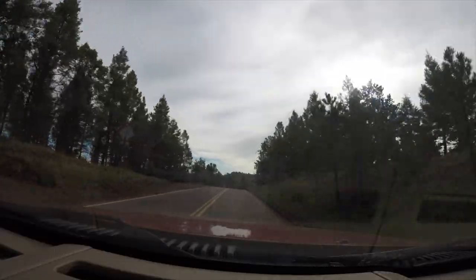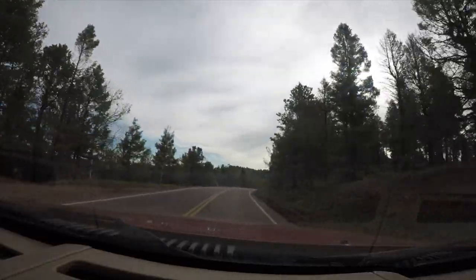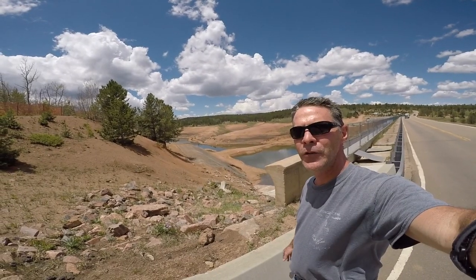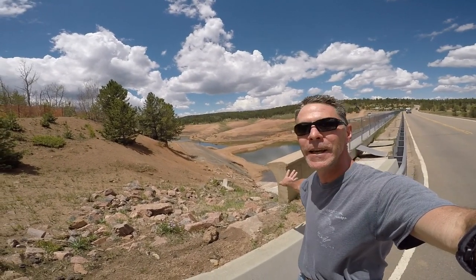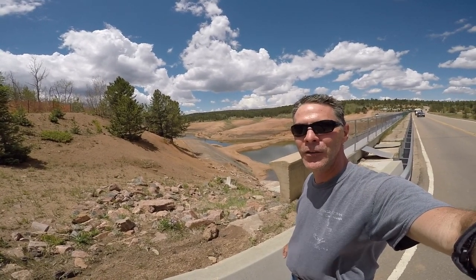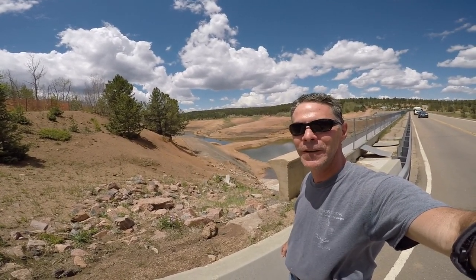I believe we're coming up on Crystal Peak Reservoir, which is closed right now. They are resurfacing the dam, so it is completely empty. It's really a sight to see right now — you don't get to see a reservoir completely empty, so pretty cool.